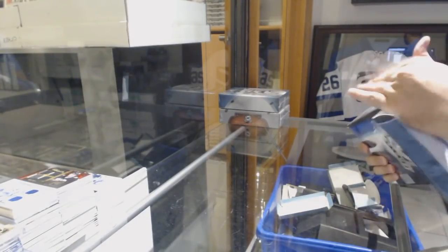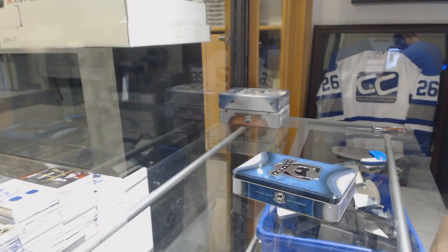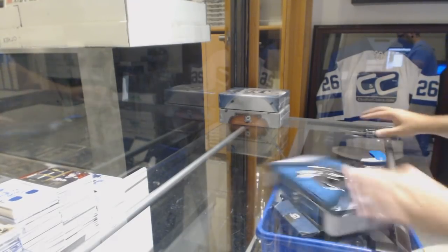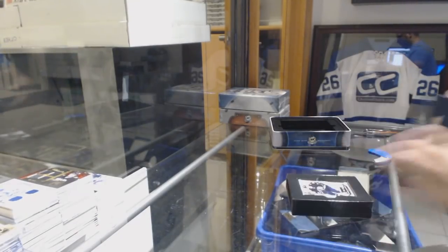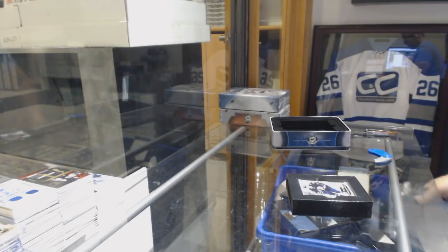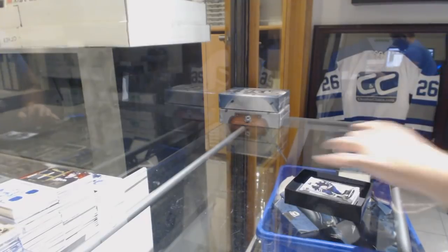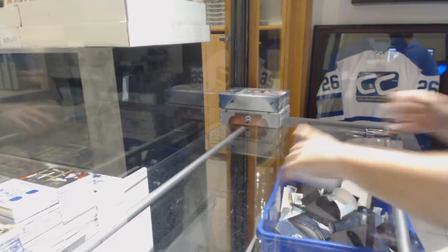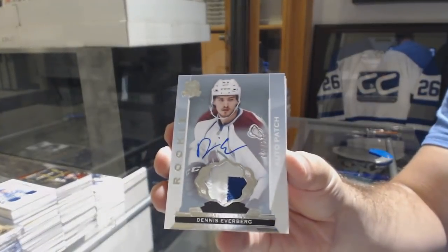All right, let's get some big stuff out of these. We have another break pretty much right after this so don't go anywhere — stay tuned. For the Blues, numbered to 249, Vladimir Tarasenko. For the Avalanche, numbered to 249 — Dennis Everberg, rookie patch auto.